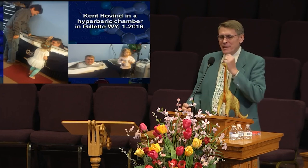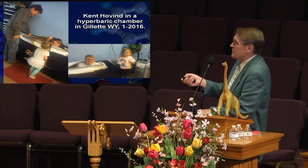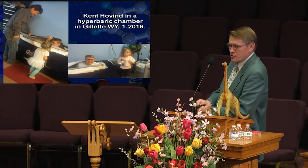Just a hyperbaric chamber. A friend of mine in Gillette, Wyoming has a hyperbaric sleeping bag. He said, 'You want to try it?' I said yeah. He put me in there, zipped it shut, for about an hour. It's just amazing what extra oxygen will do.